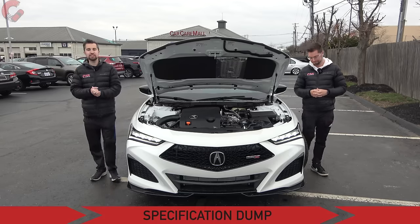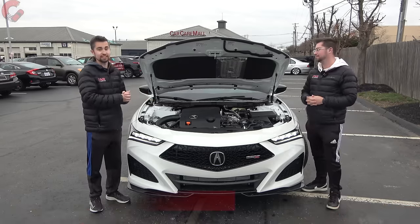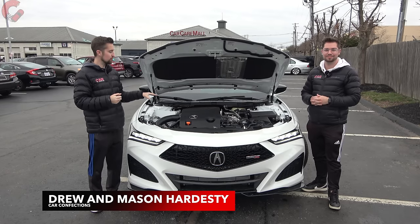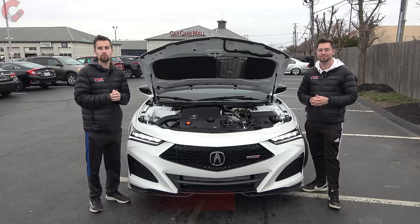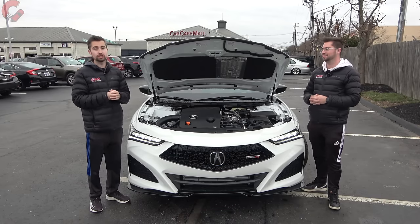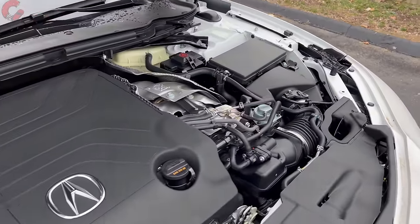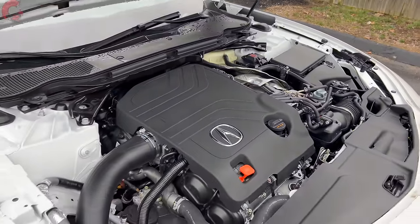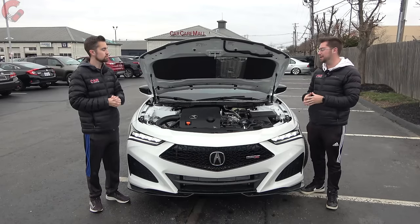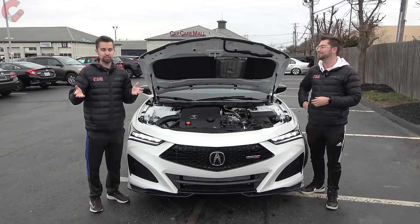The fitting place to begin is under the hood, because the Type S has a special engine — a three-liter turbocharged V6 producing 355 horsepower and 354 pound-feet of torque, which is a substantial improvement of about 80 horsepower over the standard model. All models have a 10-speed automatic transmission, and if you choose the Type S variant, you're going to have standard SH all-wheel drive.